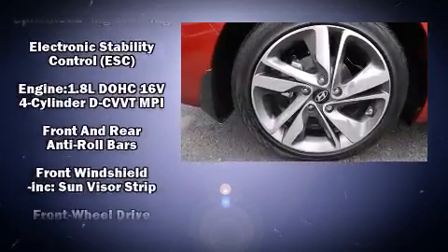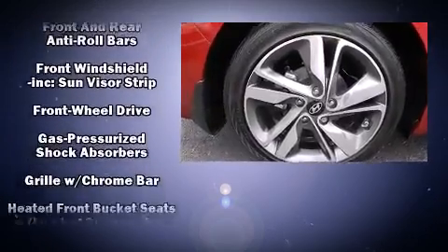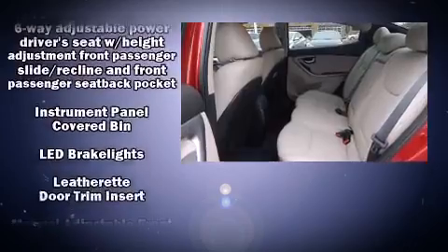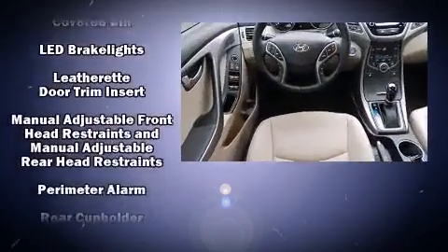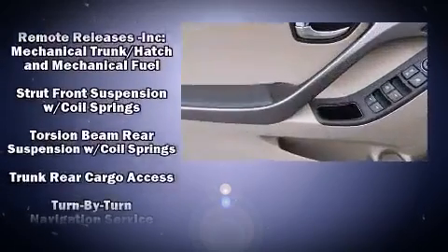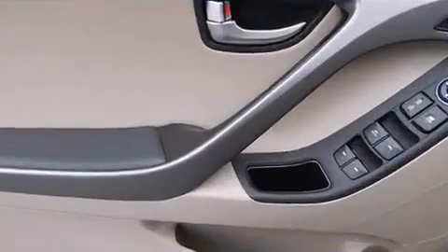Audio features include a CD player with MP3 capability and six speakers enhancing the audio experience throughout the interior. With side curtain airbags supplementing the rest of the safety network, you can be assured that you and your passengers will experience top-tier protection.